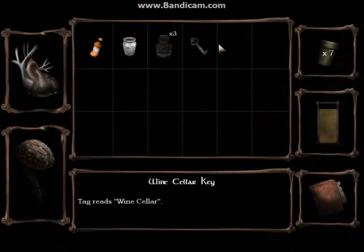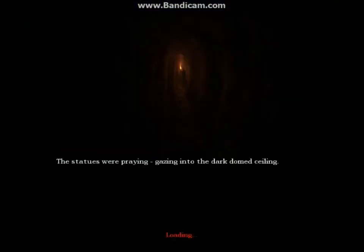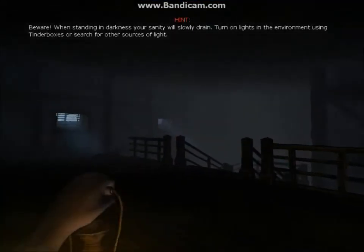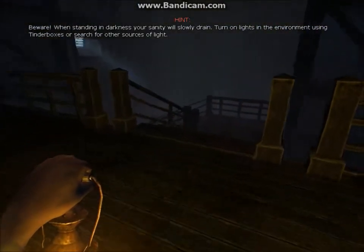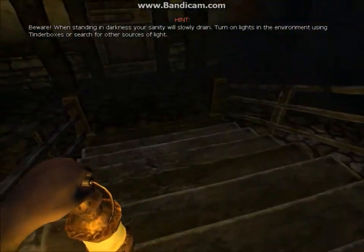Key. You passed it again. I always do that. Double click key. Now you can go into the wine cellar. Wine cellars are always the scary places. The statues were praying, gazing into the dark. Don't see anything. This is a very dark place. How much lamp oil? I've got plenty of lamp oil. Yeah, you've got way too much.